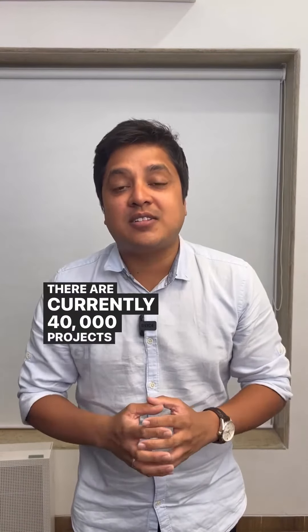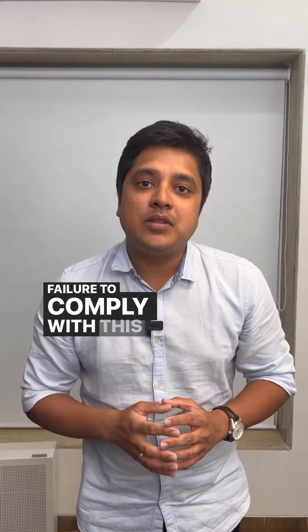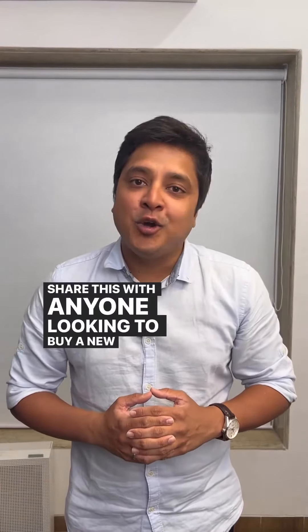There are currently 40,000 projects registered with MahaRERA, and this rule will apply to all of them. Failure to comply will attract a penalty of up to ₹50,000 for the builders and developers. Share this with anyone looking to buy a new home.